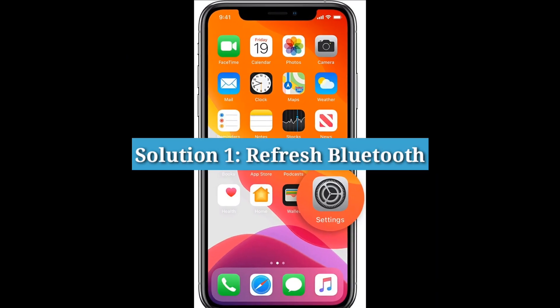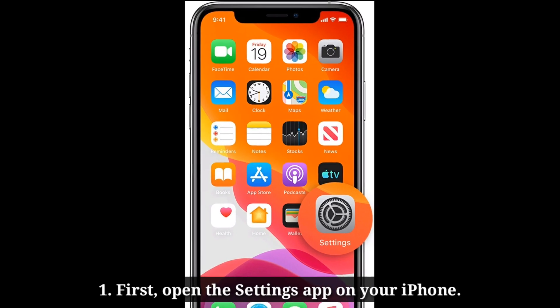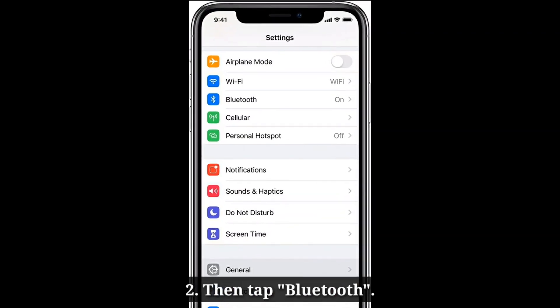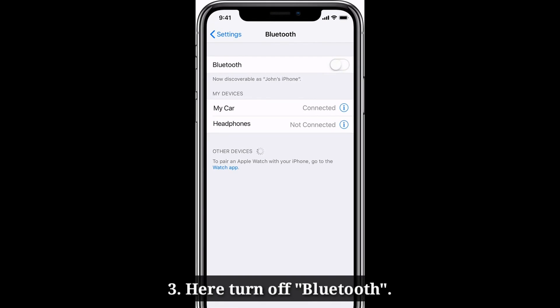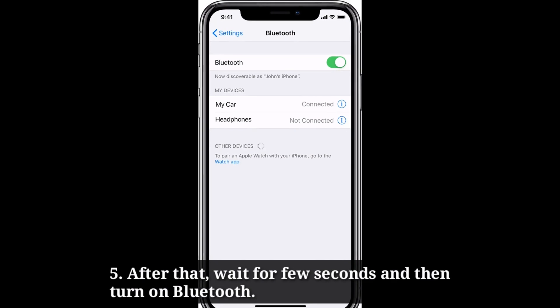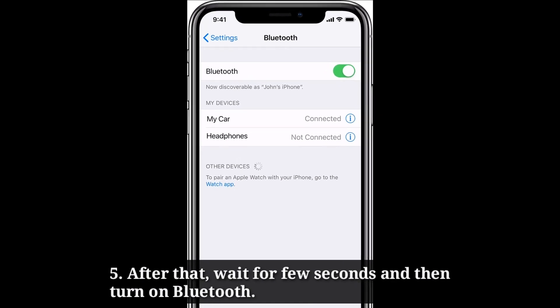First solution is to refresh Bluetooth. Open the Settings app on your iPhone, then tap Bluetooth. Turn off Bluetooth, then go back to the home screen. After that, wait for a few seconds and then turn on Bluetooth.